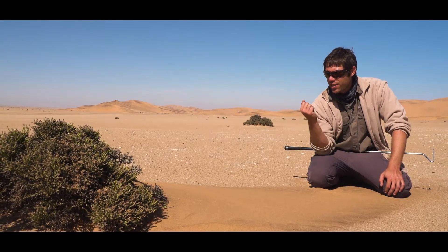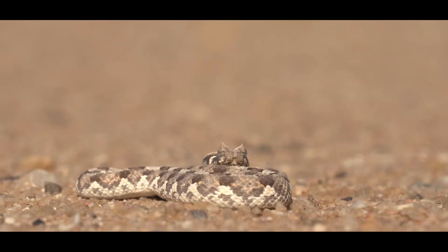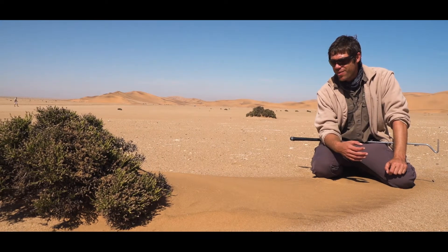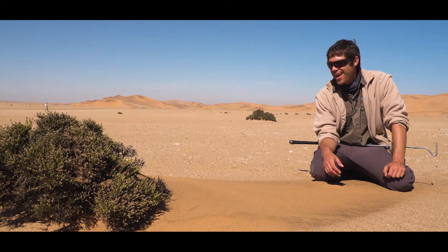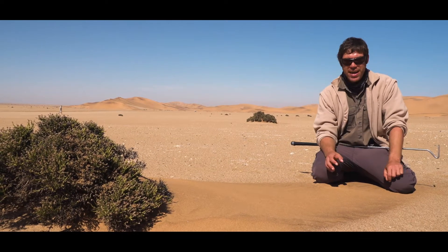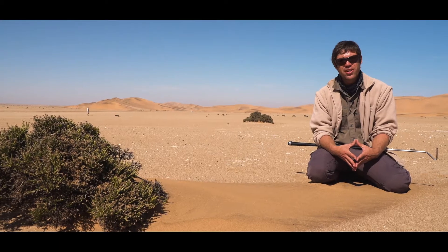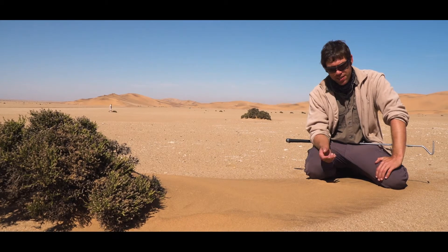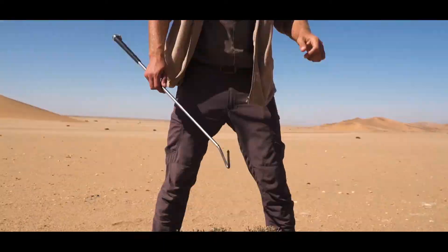They use their tail to lure prey. The name 'horned adder' comes from modified scales sticking out on top of the head — looks like a little devil. Those are purely decorative; they have no purpose whatsoever. This snake reaches a maximum of about 45 centimeters and packs a cytotoxin only.